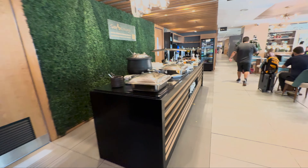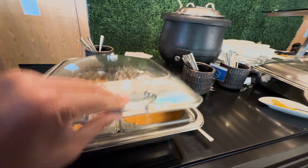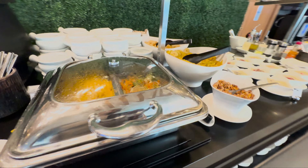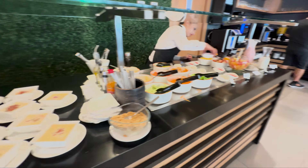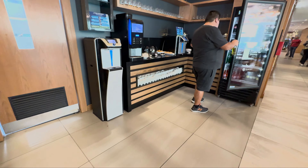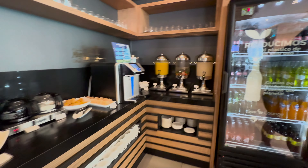They have a sandwich-making station there. He's really pretty impressed with this lounge — it's pretty nice, one of the nicer Priority Pass lounges in South America. It's got hot options and cold options. They do have a bar, but it's limited to two drinks per boarding pass, so you can order two complimentary drinks from the bar per your boarding pass to get in there.